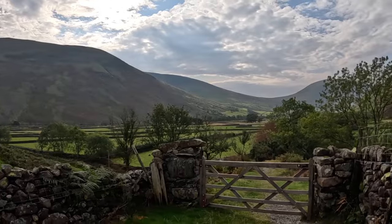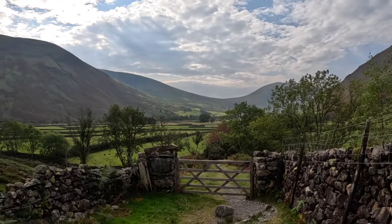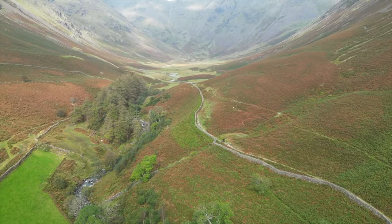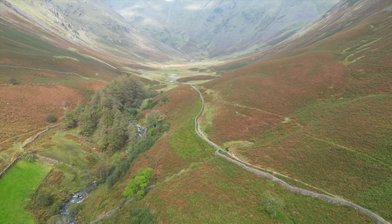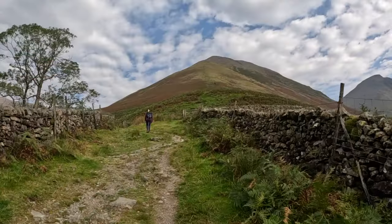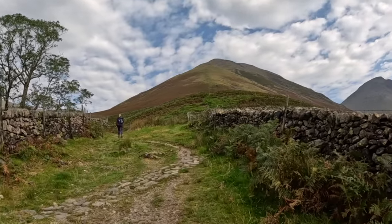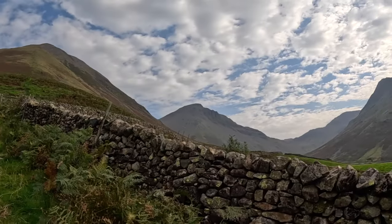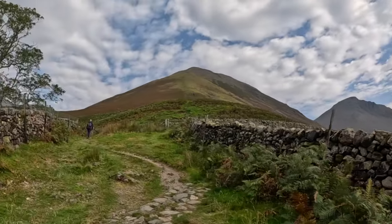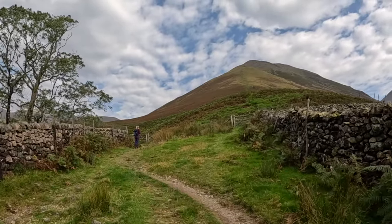That's the valley coming back - cracking, isn't it? This is Kirkfell just in front of us, so we're not going up that one, just going to skirt around the side. Just so you know where we are, this is Great Gable just at the side here - I've got another video on that, it's an absolute cracker. I'll put it in the description.